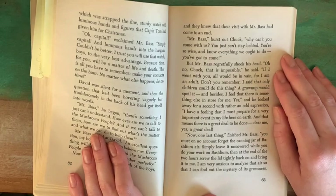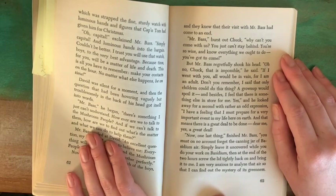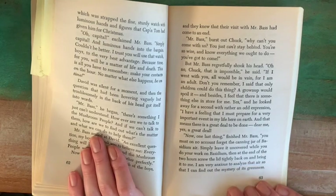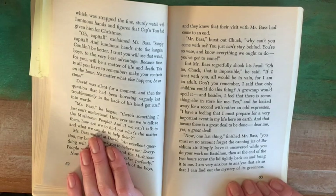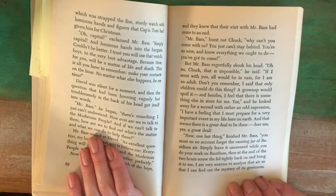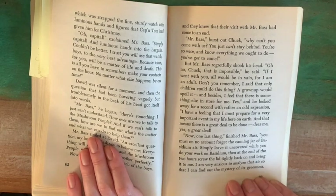He held out a hand to each of the boys and they knew that their visit with Mr. Bass had come to an end. "Mr. Bass," burst out Chuck, "why can't you come with us? You just can't stay behind. You're so wise and know everything we ought to do. You've got to come." But Mr. Bass regretfully shook his head. "Oh, no, Chuck, that is impossible," he said. "If I went with you, all would be in vain, for I am an adult. Don't you remember? I said that only children could do this thing. A grown-up would spoil it. And besides, I feel that there is something else in store for me." And he looked away for a second with rather an odd expression. "I have a feeling that I must prepare for a very important event in my life here on Earth. And that means there is a great deal to be done."